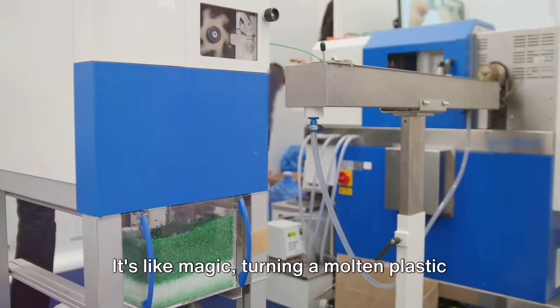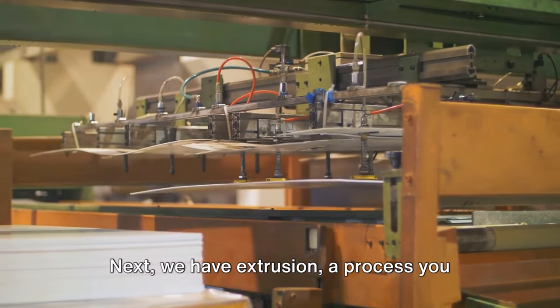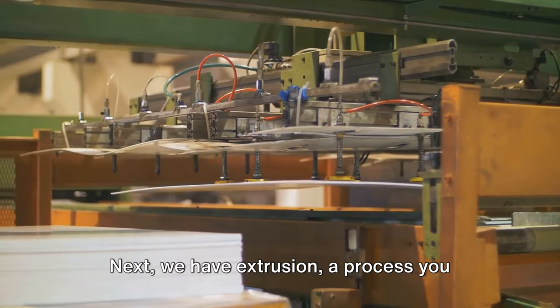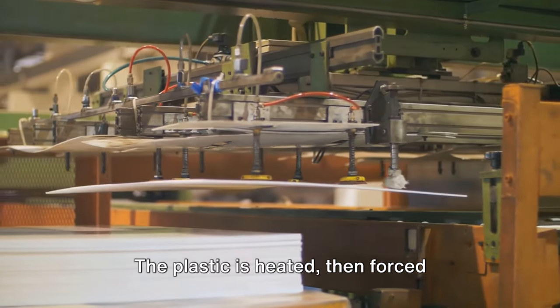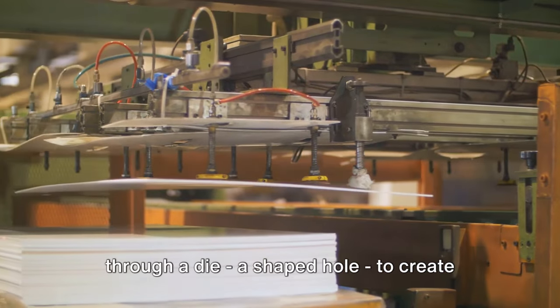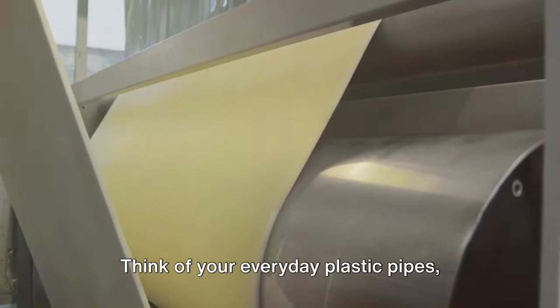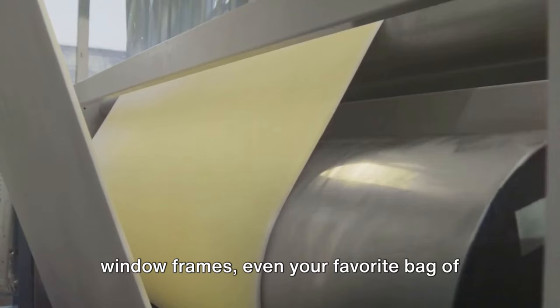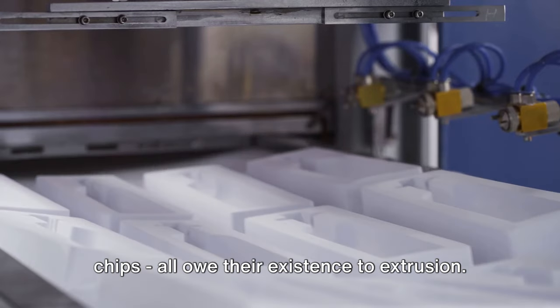It's like magic, turning a molten plastic blob into a functional object in mere seconds. Next, we have extrusion — a process you might liken to squeezing toothpaste out of a tube. The plastic is heated, then forced through a die — a shaped hole — to create long continuous shapes. Think of your everyday plastic pipes, window frames, even your favorite bag of chips — all owe their existence to extrusion.